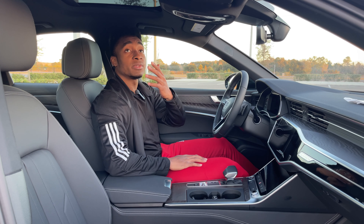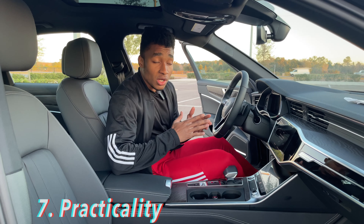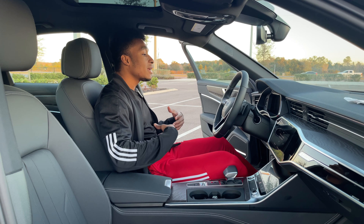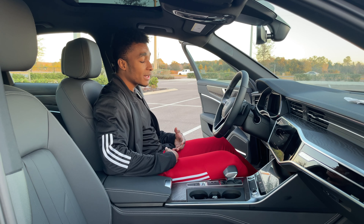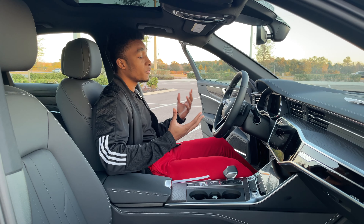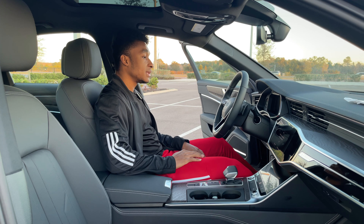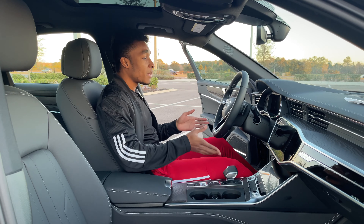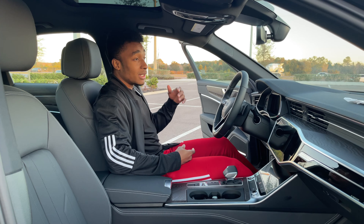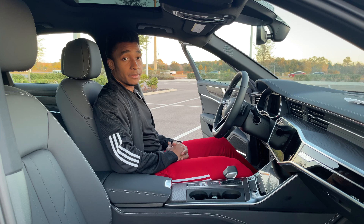You also have a nice sunroof that can open all the way to the back. Now, for practicality up front: I have the driver seat pushed all the way back and I can still reach the brake and gas pedals, and I'm six feet tall. So if you're over six feet tall, you'll have a great time driving this car. You have power seats so you can adjust your seating position however you want.